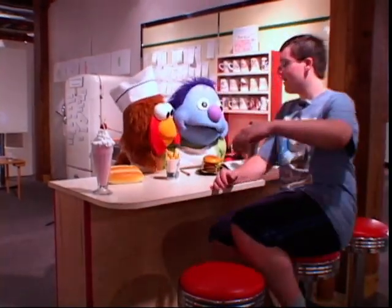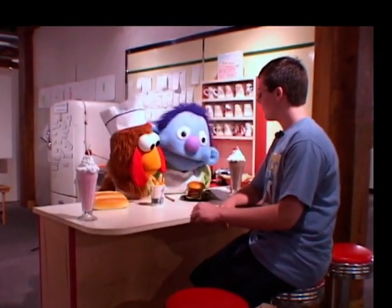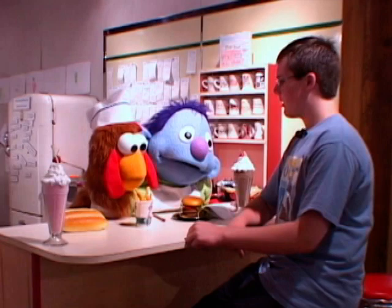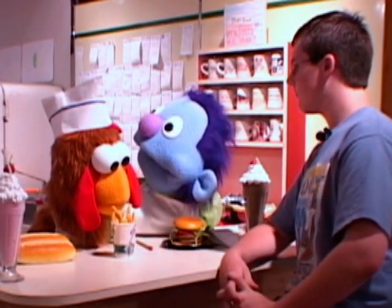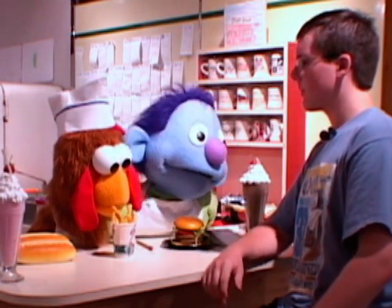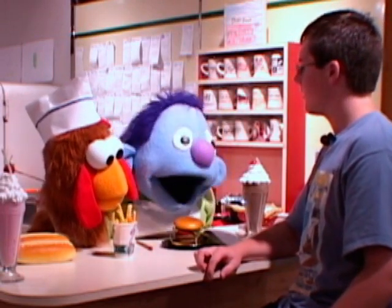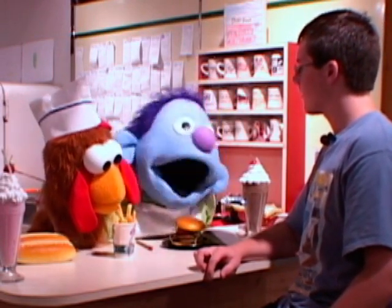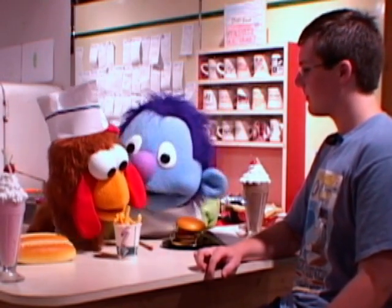Hey Dave! Hey Red! Hi! Welcome to the Little Chef Diner! What can we get you today? I'll just have a hamburger and a hot dog please. A hamburger and a hot dog? Okay — one groundhog and burn one on the grill! Groundhog? Burn? What does that mean? Oh, that's diner speak! That's how we talk in the diner! Oh, cool! Red, put that down — that's for customers!